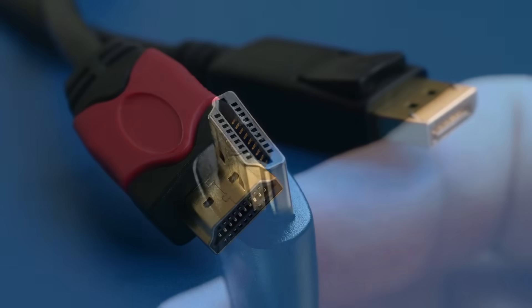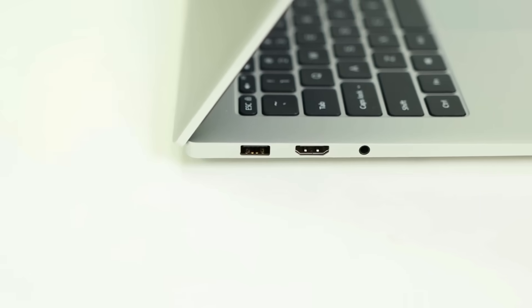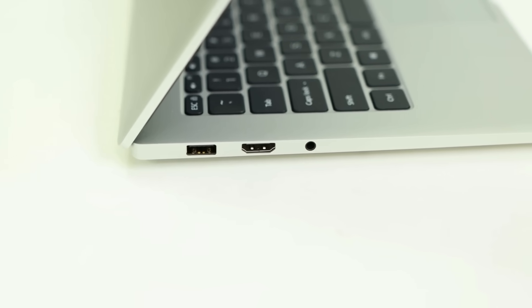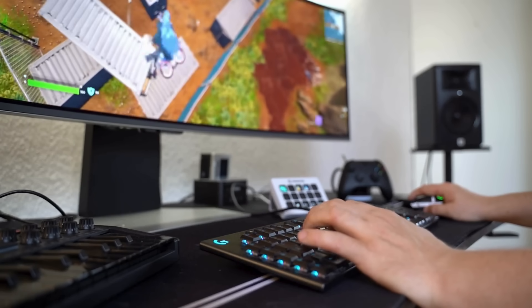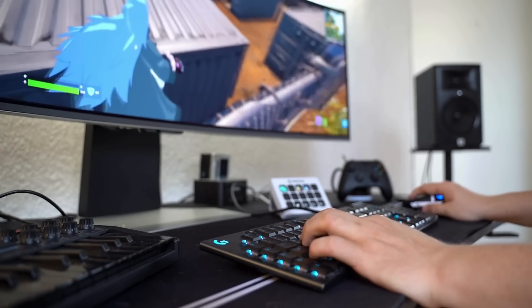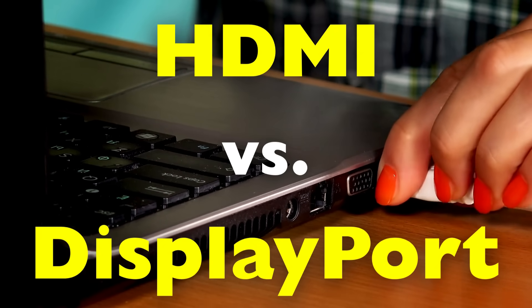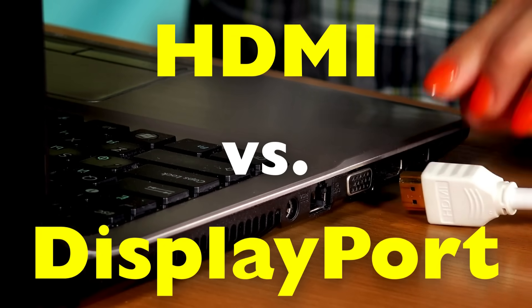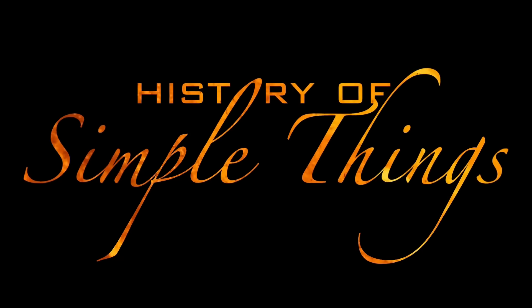In this video, we're going to break down what HDMI and DisplayPort really are, how they work, what each one is best at, and most importantly, which one you should use for gaming, productivity, entertainment, and high-performance displays. As simple as the question sounds, the answer depends heavily on what you need, and HDMI versus DisplayPort is a debate that has evolved dramatically over the last decade. Let's explore, right here, on History of Simple Things.